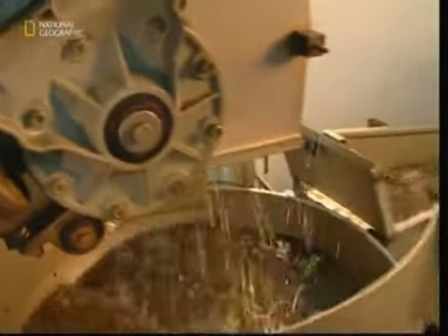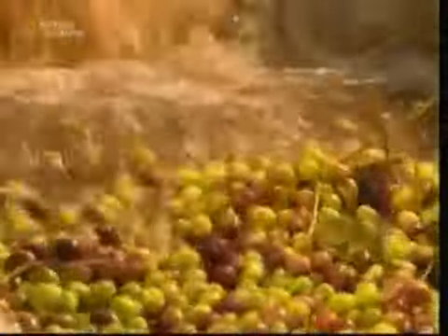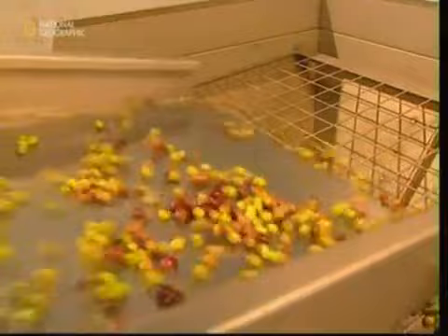When the harvest reaches the production plant, the fruit is washed to remove any dirt, leaves, or twigs that were caught up in the collection process. The more stubborn twigs and branches that remain are filtered out using a grill, which only allows the fruit to pass through.